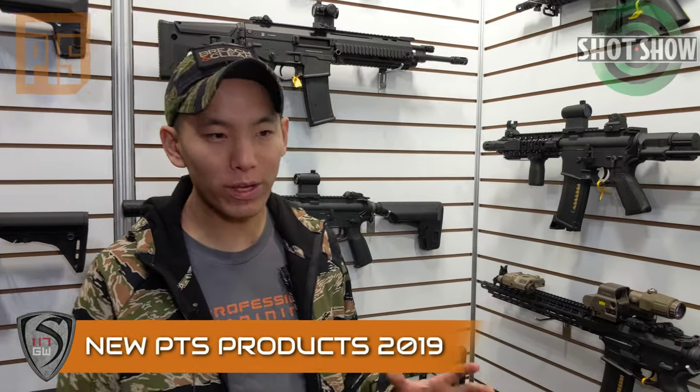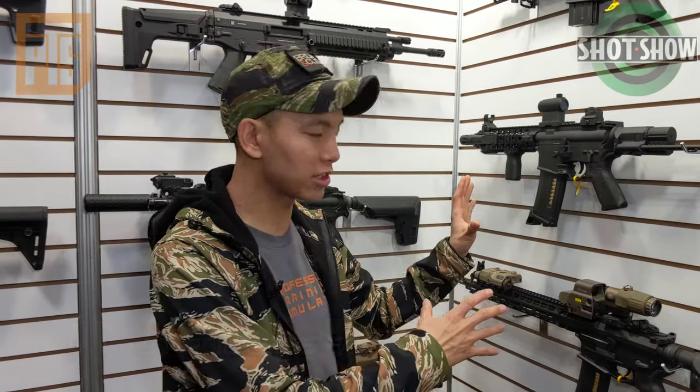Hey guys, Spartan117DW here and we are at the end of SHOT Show, but before we go, I want to go over the accessories and guns from PTS Syndicate for you guys for the channel.